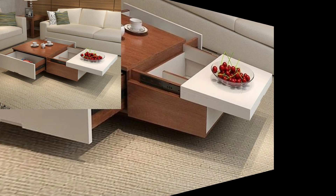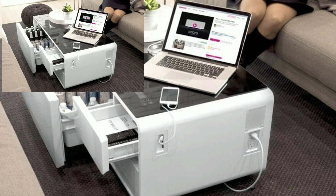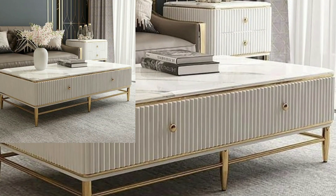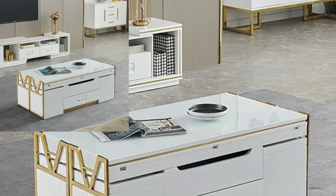Today we will see in this video unique modern storage recreation tables ideas. I will make similar videos and present new and modern different home decoration designs.